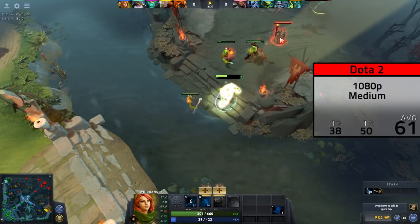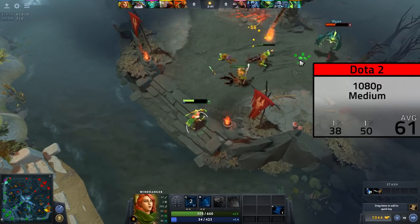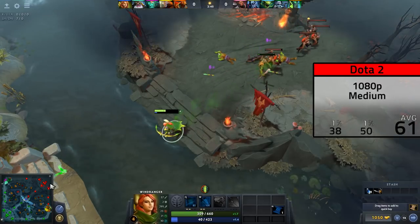Next up was Dota 2, a game that I personally never play as you can see here with the bots, and here I could stay at 1080p in medium settings — that second notch from the left — and it was definitely playable at 61 FPS.